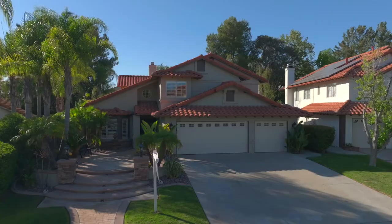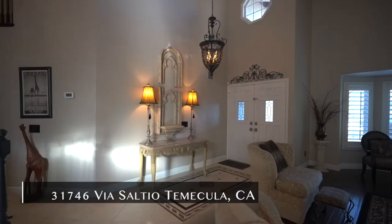Hey everyone, I am so excited about my new listing. This one checks all the boxes. From the moment you pull up, the curb appeal is exceptional with the professional hardscape.